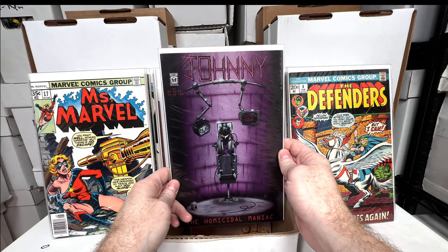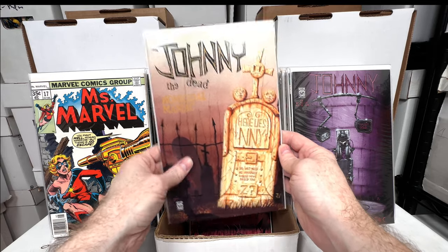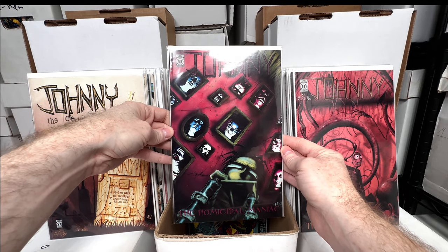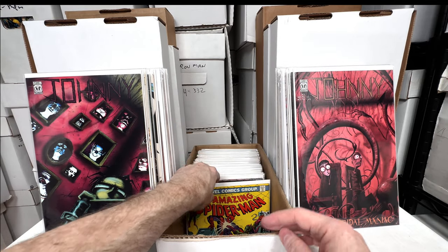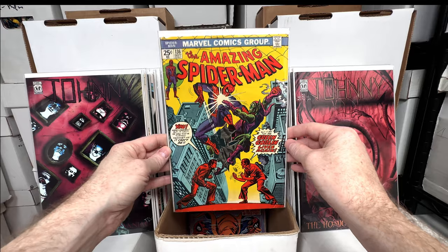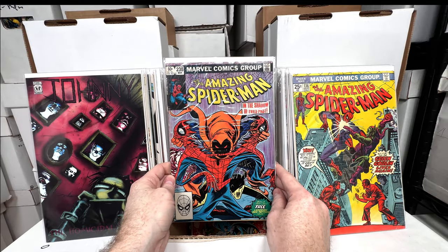Johnny the Homicidal Maniac number four — I find these in almost every dollar bin and just pick them up. Number six, I've got number five, I love having all of these. Number two as well. Another Amazing Spider-Man 136 — I guess this is my third copy. Not in too bad of shape, maybe a 4. Harry becomes the Green Goblin again.